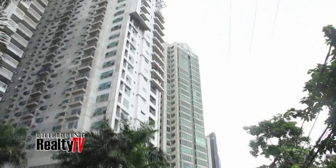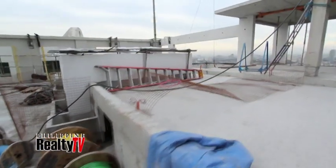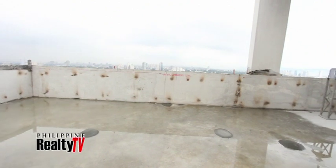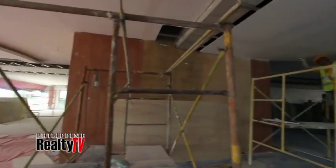From the ground floor high up to the 32nd floor rooftop, we move upward to the site of the condominium's luxury amenities: an infinity pool, gym, clubhouse, and function room.